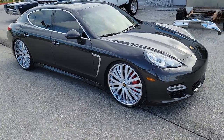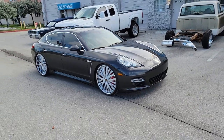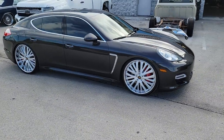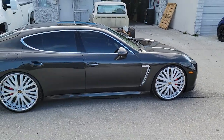On Instagram, follow us at Dubs and Tires. Right now you're looking at a Porsche Panamera on 24-inch staggered — 245/30/24 on the front with 275/25/24 on the rear. Great looking wheel, came out really nice — Lexani Ford 24-inch.